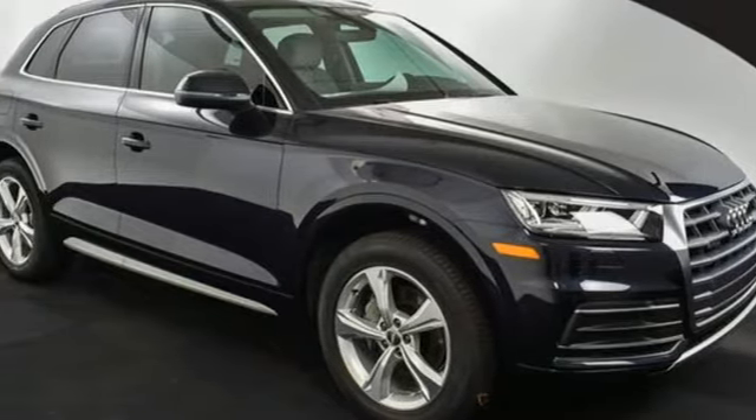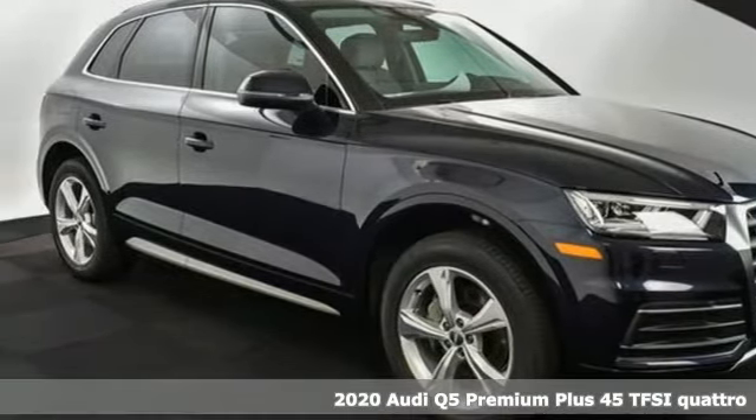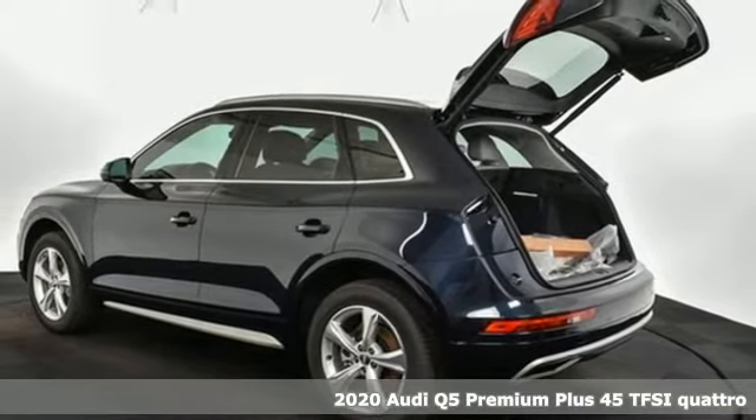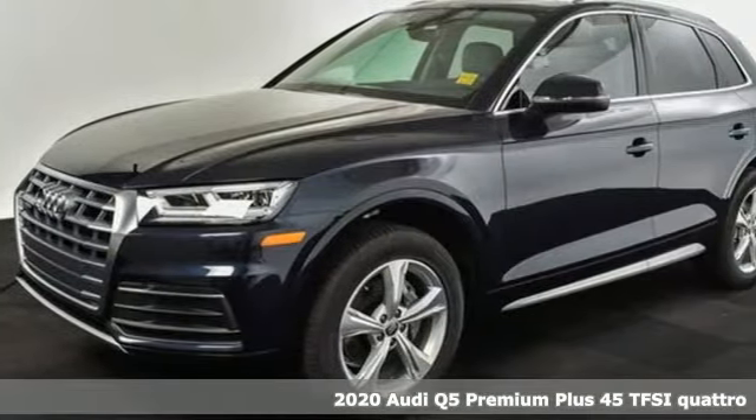It's a new 2020 Audi Q5. It looks sharp, drives smoothly, and handles twists and turns with ease. Plus, it offers an exciting list of features.